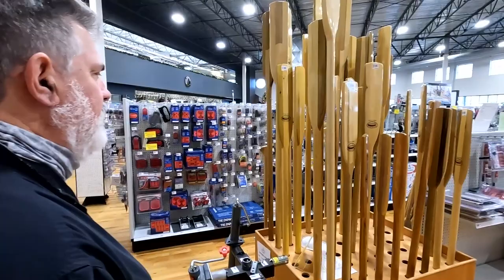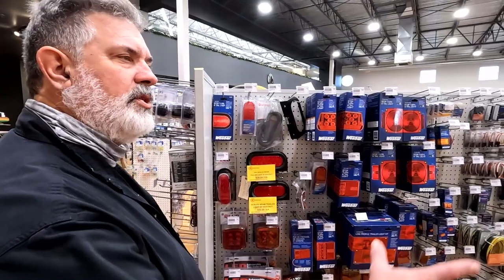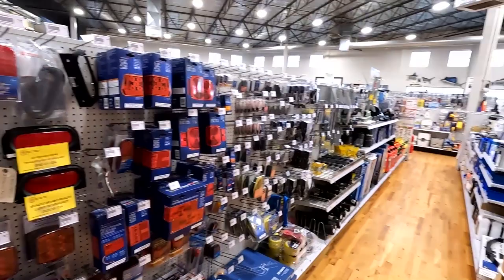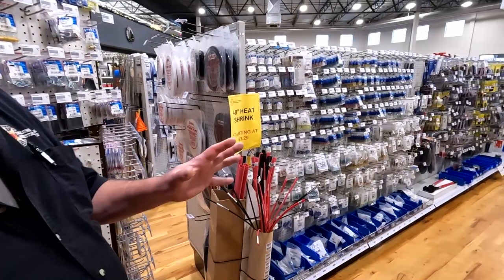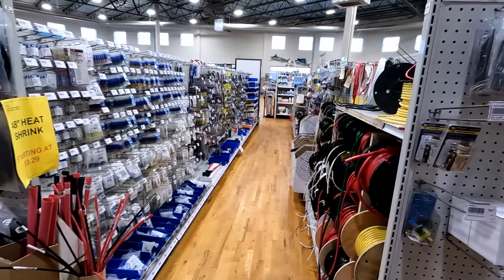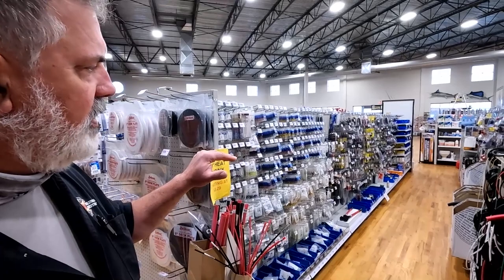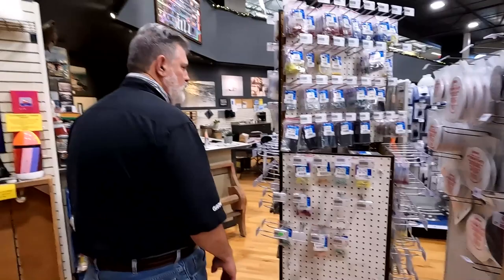Trailer supplies all along the left — tongue jacks, winches, lights. The other side is all fuel supplies: fuel filters, greases, lower unit grease, bearing buddies. Then into boat electrical. All the wire we sell here is tinned wire for boats — the tin makes it less corrosive than plain copper. We carry a full line of marine-grade ends, butt connectors, switches, terminal blocks — pretty much anything you need to wire your boat.